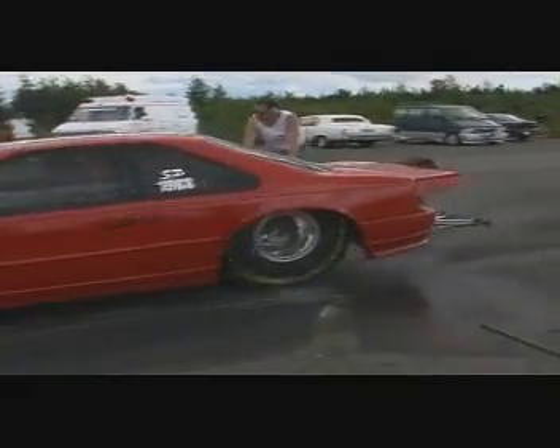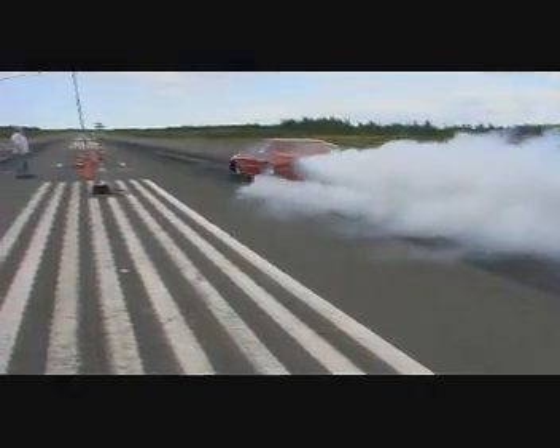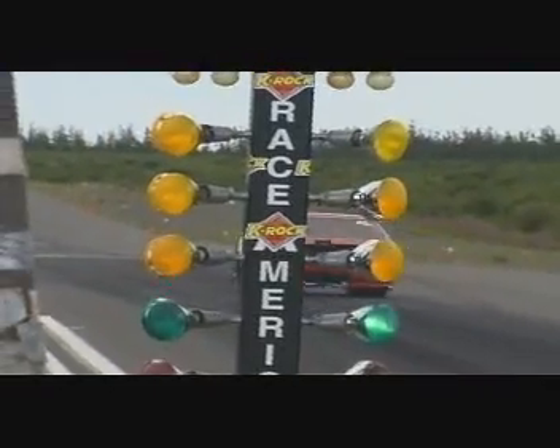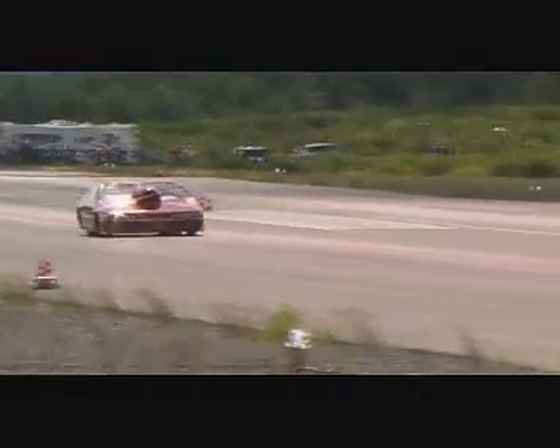You'll see quite the smoke show from the burn out to heat the tires. Dave Powell's Super Pro T-Bird has 1,100 horsepower. It blasts from zero to 180 miles per hour in just seven and a half seconds.